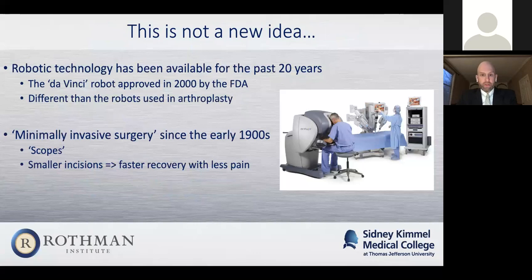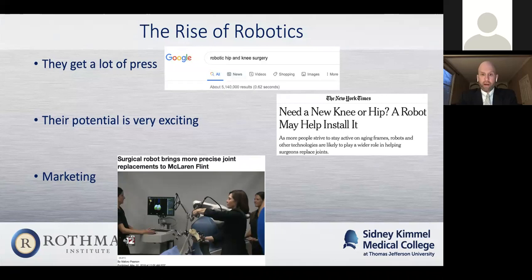Robotics in surgery is certainly not a new idea. It's been available for about the past 20 years since the da Vinci was first approved by the FDA, at least in the United States. And minimally invasive surgery was around even before that. The reason we're talking about it more now is largely because terms like 'minimally invasive surgery' or 'robotic hip and knee replacement' get a lot of press. If you do a Google search, you get over 5 million hits. There have been recent New York Times articles on this, and a lot of practices and companies have done a great job of marketing these to try to show ways they may improve patient care.